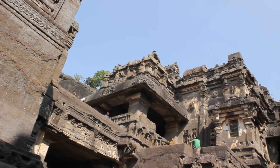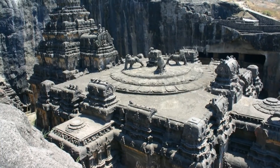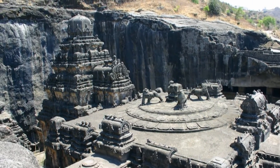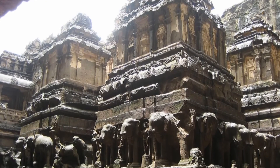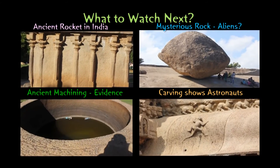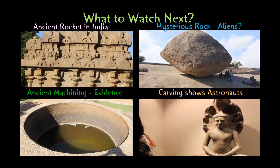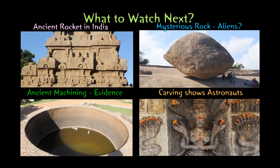I hope we can all agree that the Kailasa Temple was built by a much more advanced civilization, whether it originated on Earth or elsewhere. I'm finding a lot of mysterious places like this, so please do subscribe to my channel. Your opinion is very valuable whether you agree with me or not, so please do leave a comment. Thank you for watching.